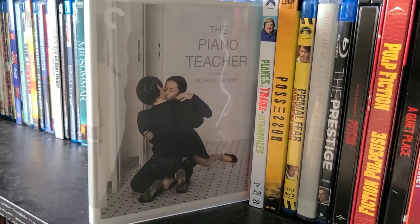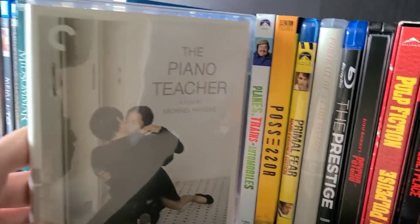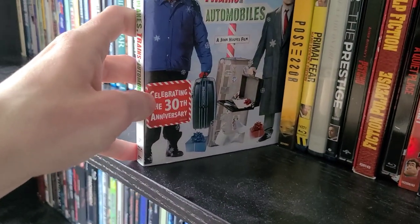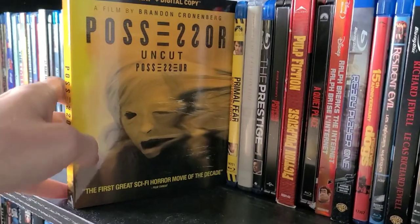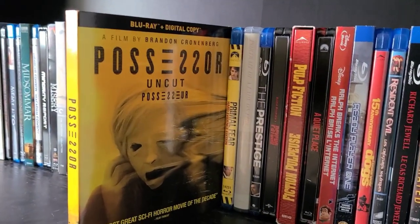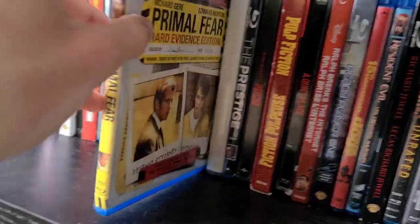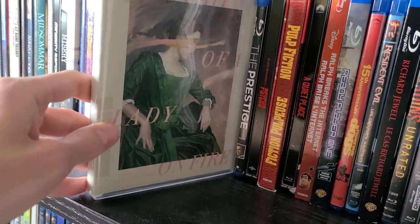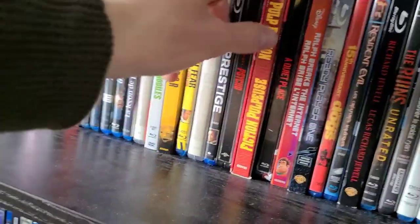Then The Piano Teacher on Criterion — watched it a few weeks ago and really enjoyed it; a great French film from Michael Haneke. Then Planes, Trains and Automobiles — it was okay, wasn't really a big fan. Then Possessor — the last movie I saw in theaters from Brandon Cronenberg, son of David Cronenberg; pretty bloody and good movie. I miss going to the movies since theaters are closed in my area. Then Primal Fear — haven't watched it yet. Then Portrait of a Lady on Fire — haven't seen it yet but I've been wanting to for a while. Then The Prestige — another Christopher Nolan film, haven't watched it yet. Then Psycho Steelbook original — it's actually a 4K Steelbook; great steelbook and great movie. Then Pulp Fiction — my favorite Quentin Tarantino movie and one of my all-time favorites.